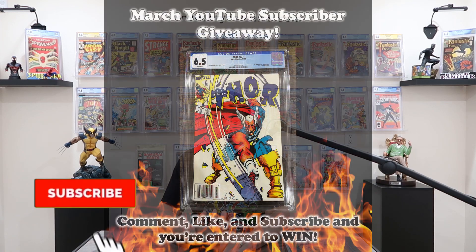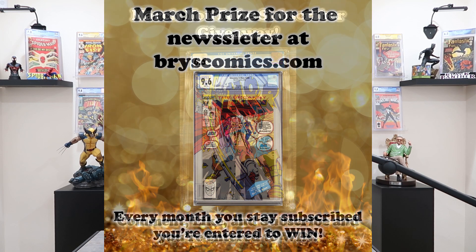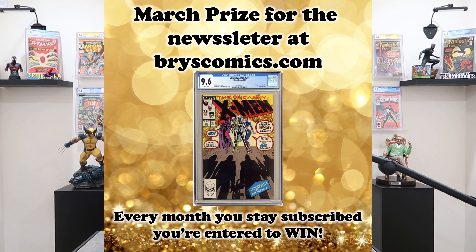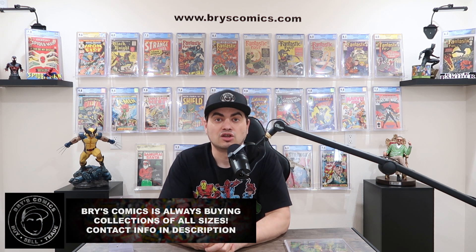We have a monthly giveaway here on the YouTube channel and at the newsletter at BryceComics.com. If you subscribe to the channel, comment on this video, and like this video, you're entered to win the first appearance of Beta Ray Bill. And if you sign up for the newsletter at BryceComics.com, you're entered to win the first appearance of Jubilee. Next week I will announce the winners and reveal what the new giveaway for April will be.